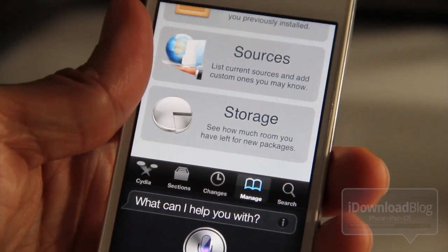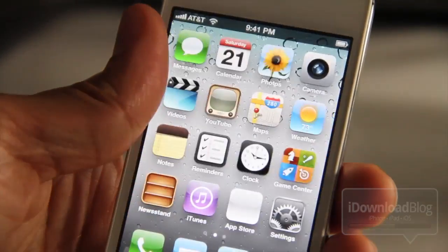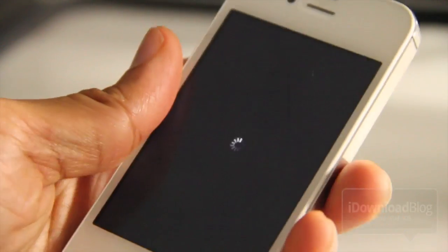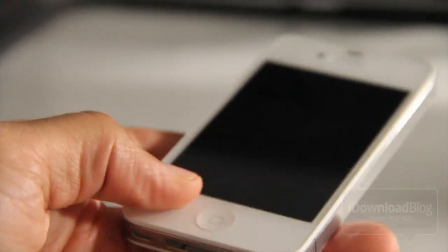Power off. Powering down. Folks, I'm not going to spoil all the secrets of Siri toggles, but you're going to want to check this out as soon as it's available if you have a jailbroken iPhone 4S.